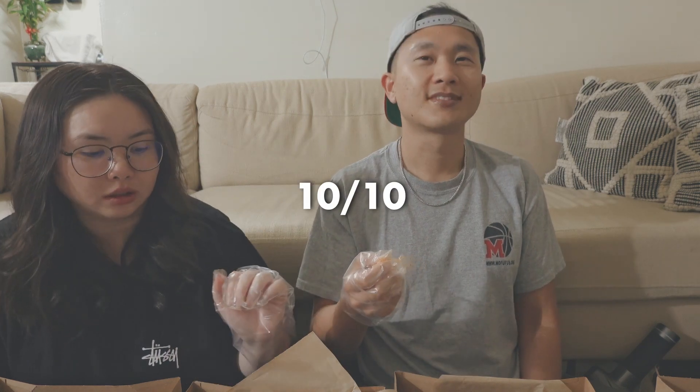Check it out if you're in the Monterey Park area. Ten out of ten? Yes, definitely — ten out of ten.